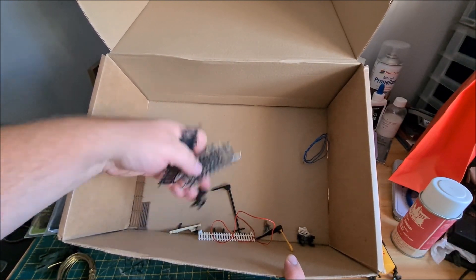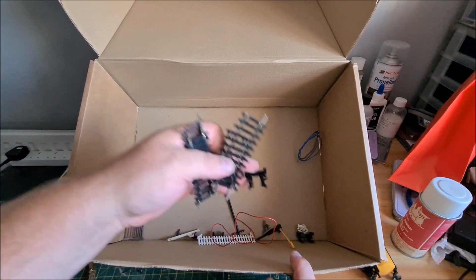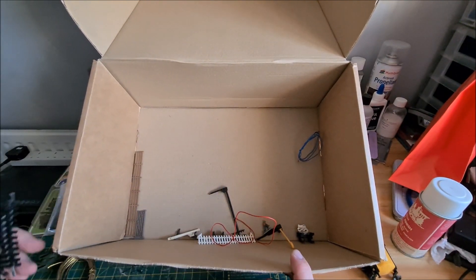We've got another half buffer stop — again, I needed two of these, so now I've got all I need. That's actually quite handy.